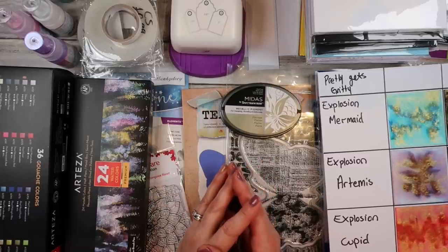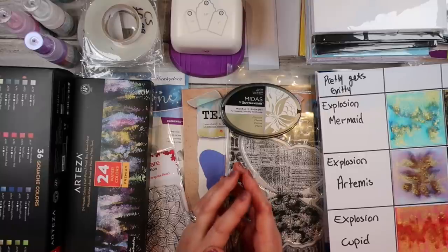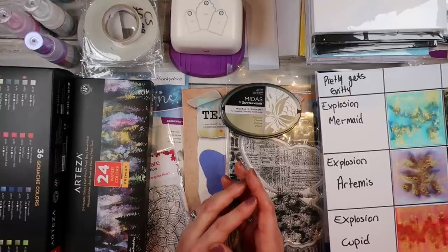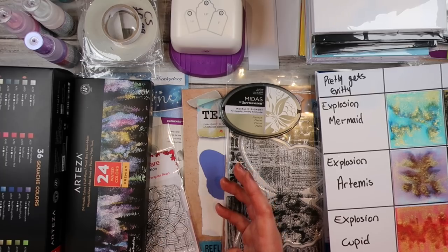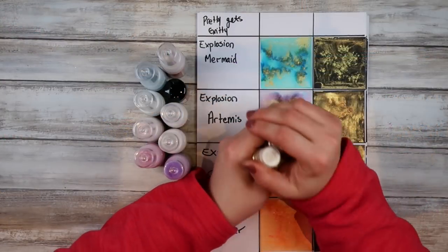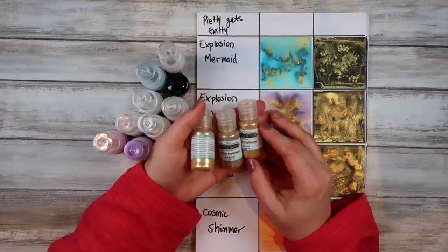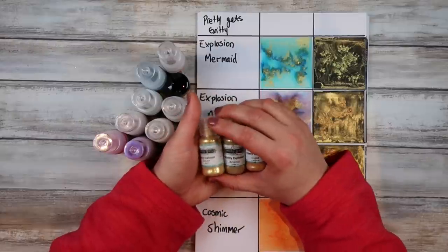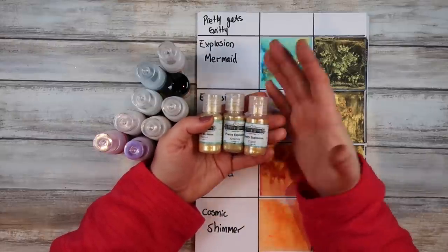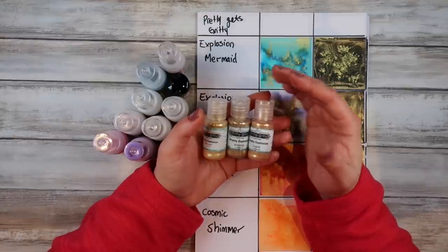I'll put all the links down below for you. If something's been discontinued or out of stock — if it's a Craft Stash or Arteza product — you can sign up to get notified. For eBay items, you have to contact the seller yourself and find out. So let's get started! We're going to get started with some more powders. I've been a bit obsessed over the past couple of weeks with these Pretty Gets Gritty Explosion powders. I got these on Craft Stash after I saw the creator Lynette do a demo with them on a Craft Stash video, and I had to have them.